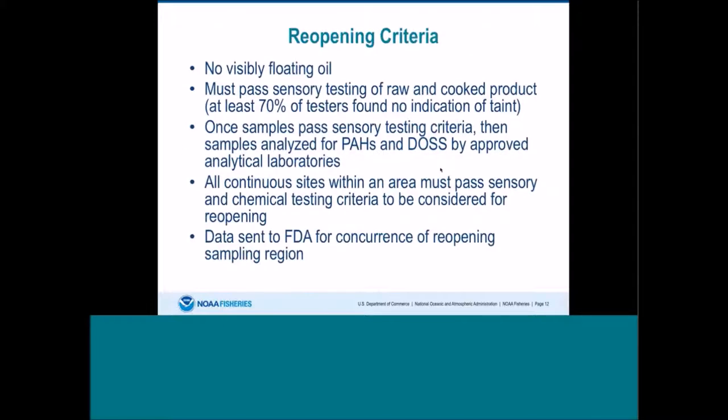Here are the reopening criteria. There must be no visibly floating oil. Sensory testing of raw and cooked product was required, with at least 70% of testers finding no indication of taint. Once sensory testing passed, samples were analyzed for PAHs and, once the DOS method was set up, also for DOS by approved analytical laboratories. All sampling sites within an area had to pass sensory and chemical testing criteria before being considered for reopening, and then data and reports were sent to FDA for concurrence.